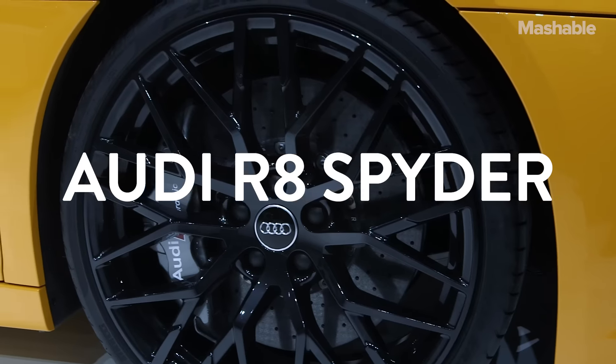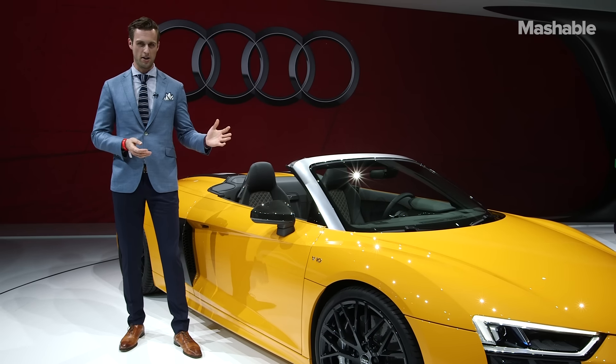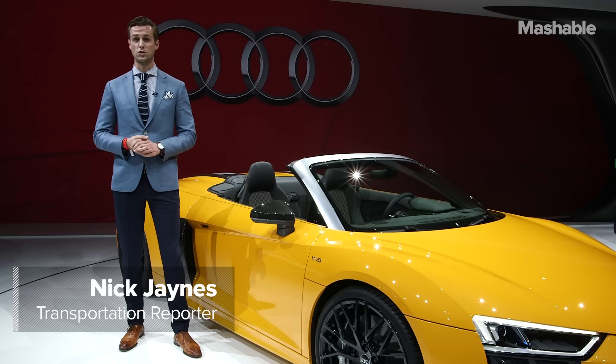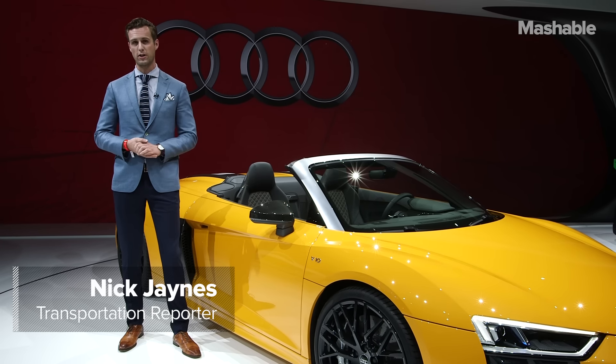Sensible German carmaker Audi showed a bit of its wild side today here at the New York Auto Show with this, the R8 Spyder. Hi, I'm Nick Janes, transportation reporter for Mashable, and this might be one of the coolest things to ever come out of Ingolstadt.